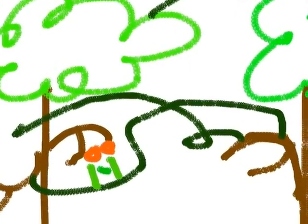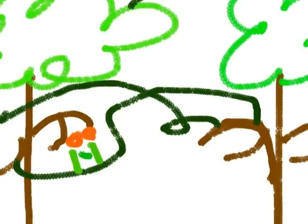Did you know that tree frogs are like jewels in a tropical forest?